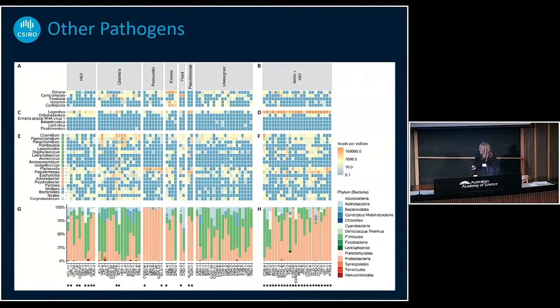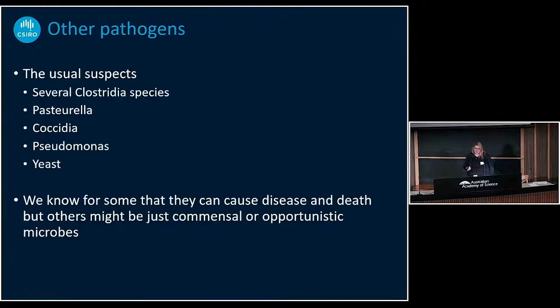I detected other pathogens as well — I won't go into more detail on that figure; I just wanted to show how complex these studies are. If you want more detail, have a look at the publications already published. The other pathogens I found included several Clostridium species that may or may not be pathogenic — one of them was Clostridium perfringens, which is a cause of food poisoning. I also found Pasteurella, which is known to infect and kill rabbits, as well as Coccidia, which is a known pathogen, and Pseudomonas and yeast. For some of them we know they can cause disease; for others they might just be commensal or opportunistic microbes because the rabbit is already sick.